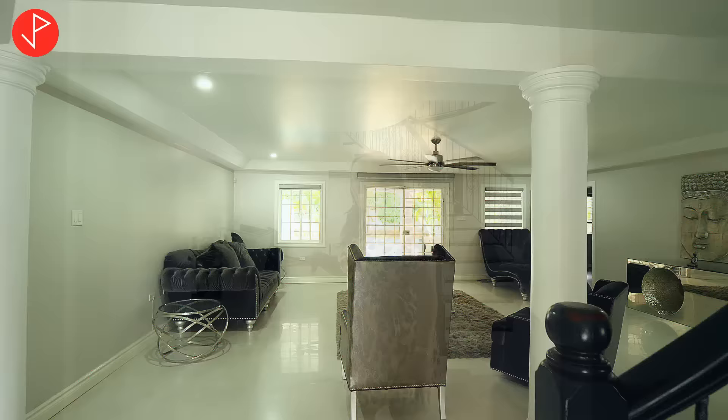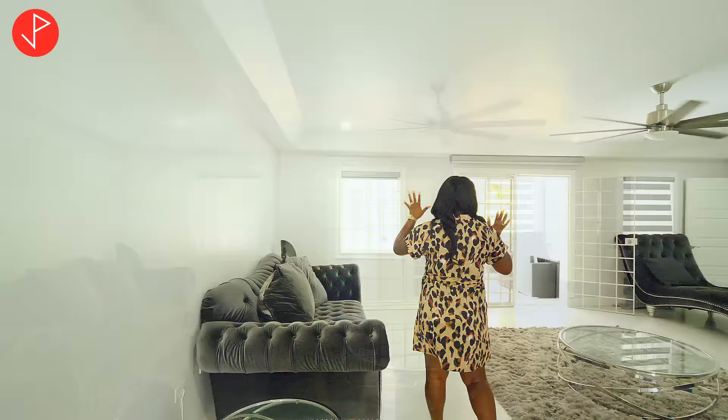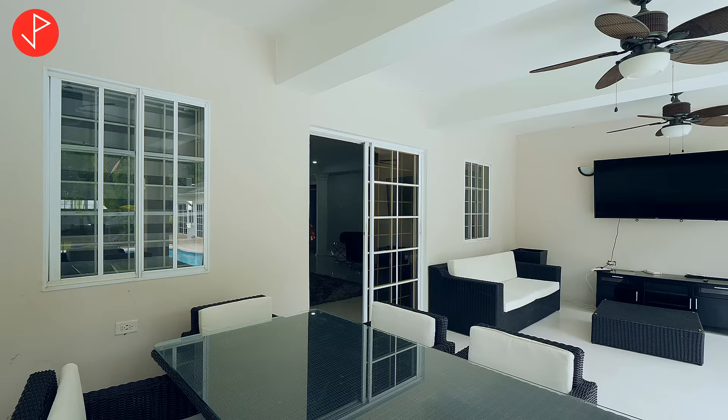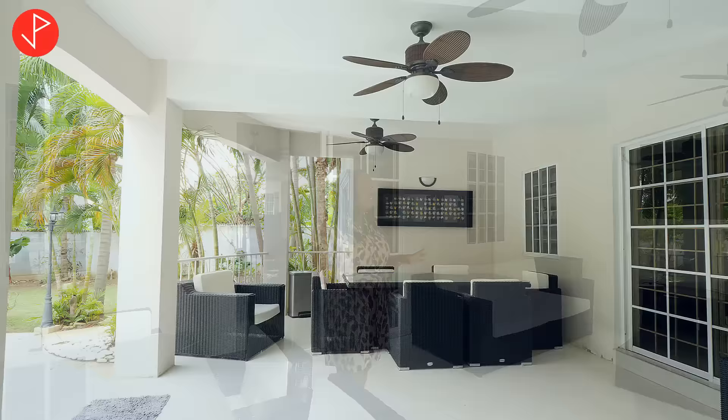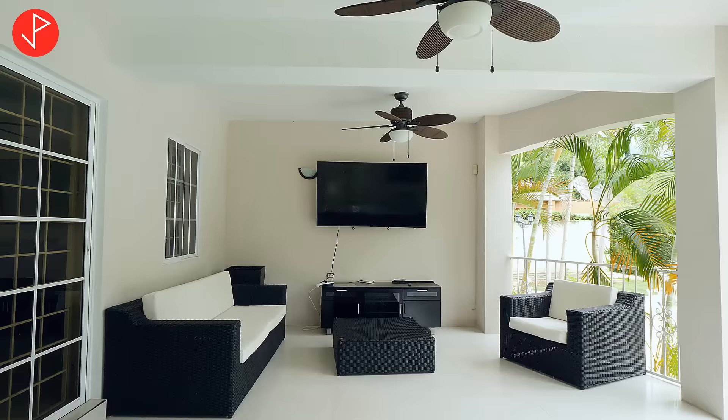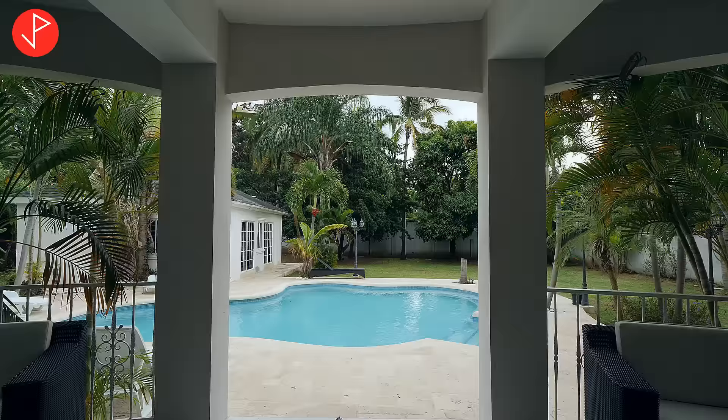Now we're back in the open-concept living space. We have tray ceilings with recessed lights and the furnishing is immaculate — really nice, comfortable, cozy, spacious, and elegant. Right off the living space we have this really nice sitting area that may be used as another entertainment space. The furniture here shows you just how huge this space is.